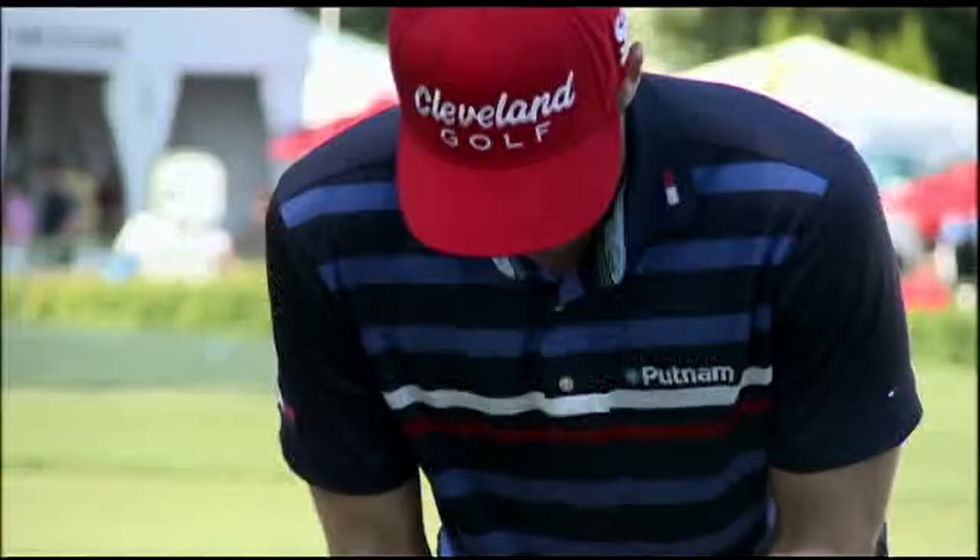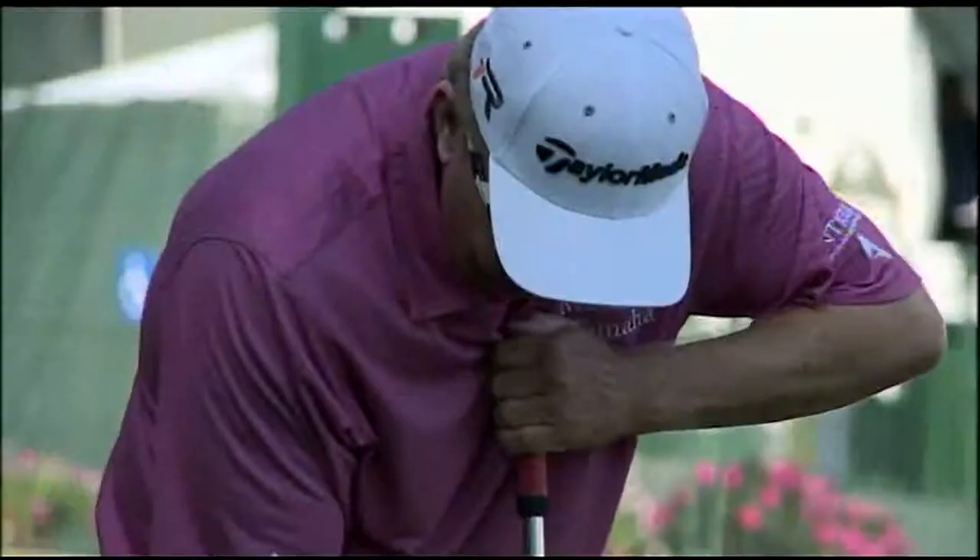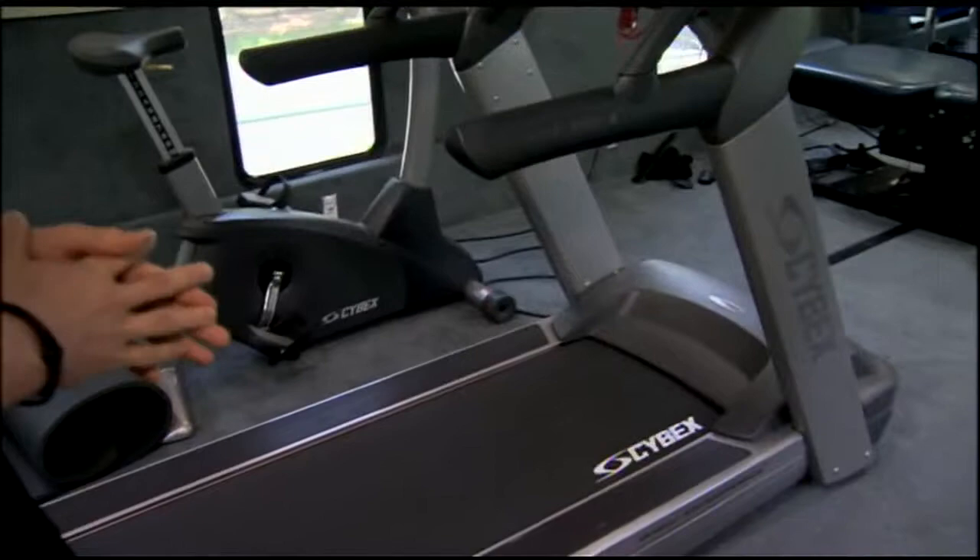We cover everything from golf-related injuries that any of the golfers may have. You name it, head to toe — necks, feet, ankles, a lot of low back, a lot of hips. They hurt it, we fix it.